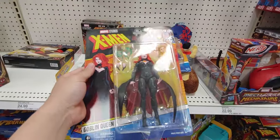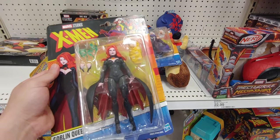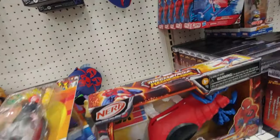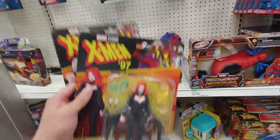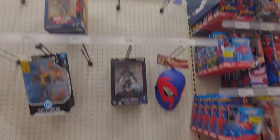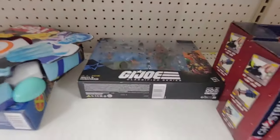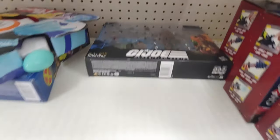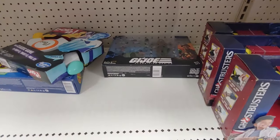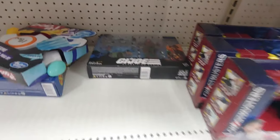Target does have a deal right now — if you spend like $80 worth of toys you can get $50 off or something like that. A couple of Iron Spiders — I'm interested in those, I already got an Iron Spider. I'll grab these. Man, I wish the whole wave was here, then that would have been a nice little deal. I feel like I can get those on clearance later on — I see a lot on the shelves.